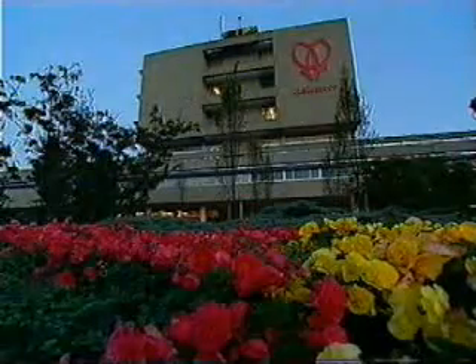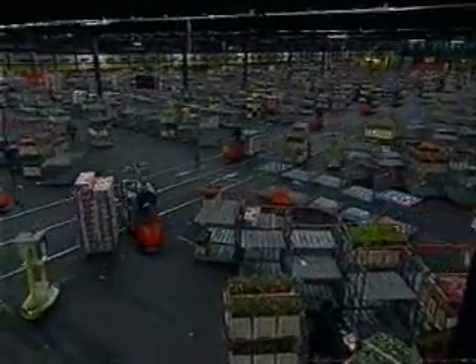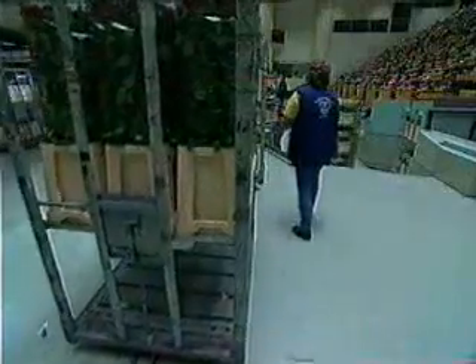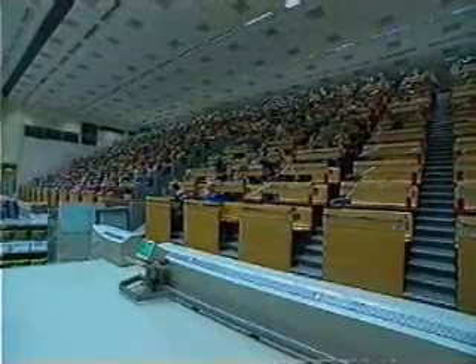In Aalsmeer, near Amsterdam, they're put on sale at the world's largest flower auction. In one of the auction halls, we again encounter the deep red, first red variety. It turns out that these striking high-quality roses come from the Kenyan Redlands Roses nursery.